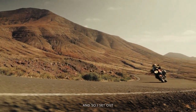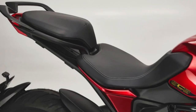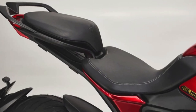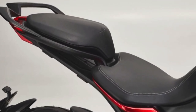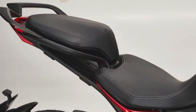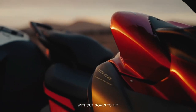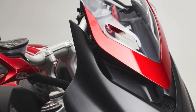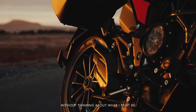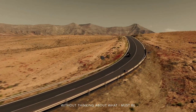The 2024 MV Agusta lineup includes the Turismo Veloce Lusso SCS and RC SCS models, which share many similarities. Both are powered by a three-cylinder, four-stroke, 12-valve engine with a total displacement of 798 cubic centimeters, producing 110 horsepower and 59 pound-feet of torque. Both models can reach a top speed of 143 miles per hour and comply with the Euro 5 environmental standard, a testament to MV Agusta's commitment to reducing emissions.